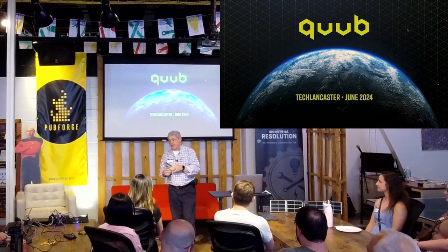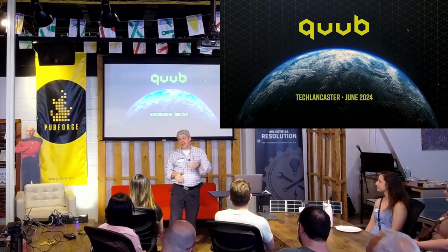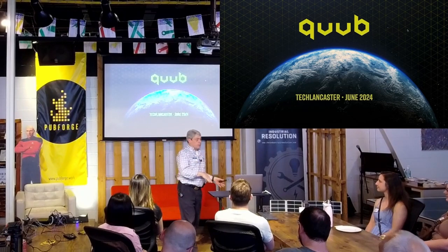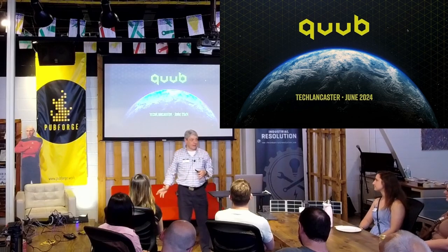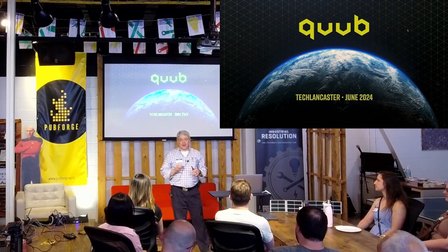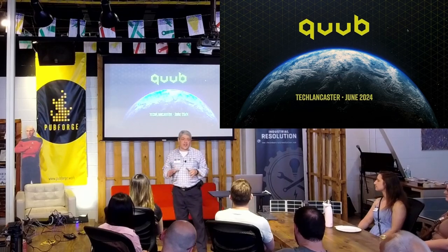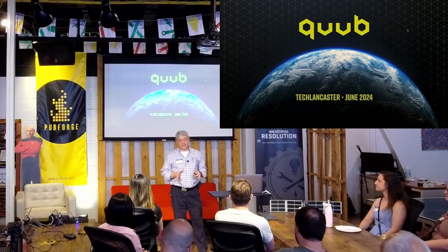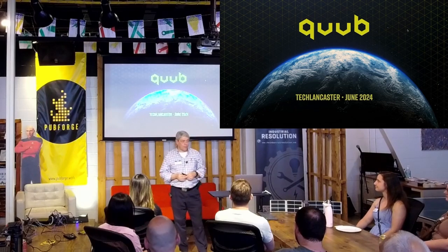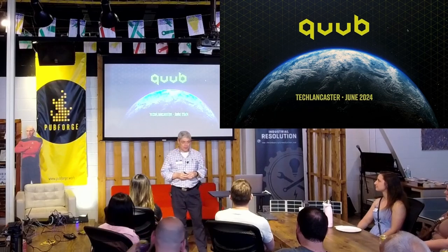We build satellites for Earth observation and we're doing it right here in Lancaster using techniques that vary from open source all the way to microminiature electronics. When we talk about satellites, we're talking not one or two like you see other companies do — we're talking 400 satellites monitoring the Earth simultaneously, passing over every potential point on planet Earth every 15 minutes. That's what we're doing.